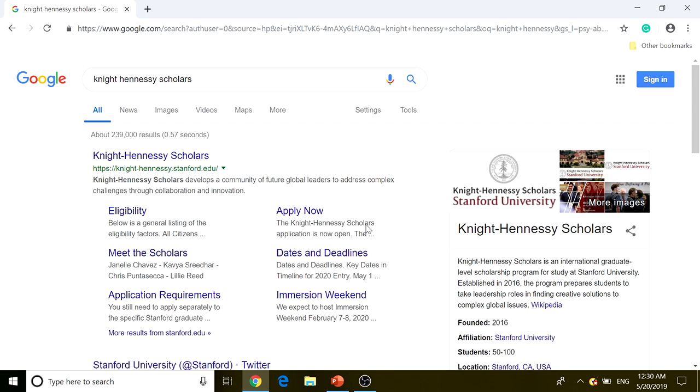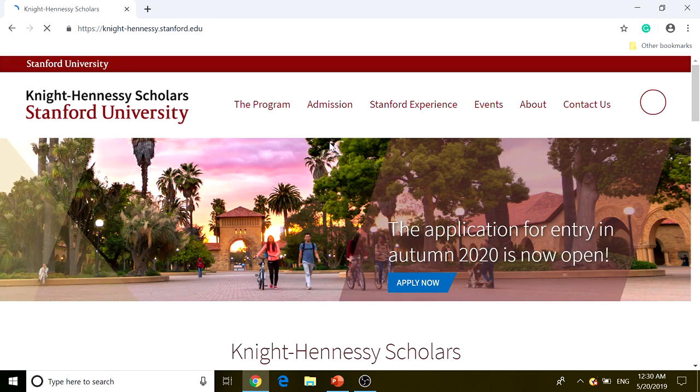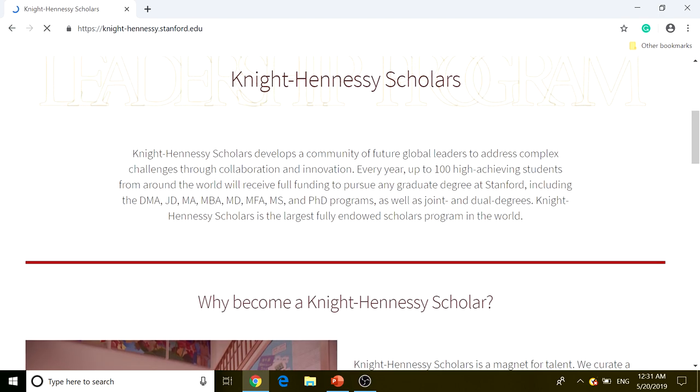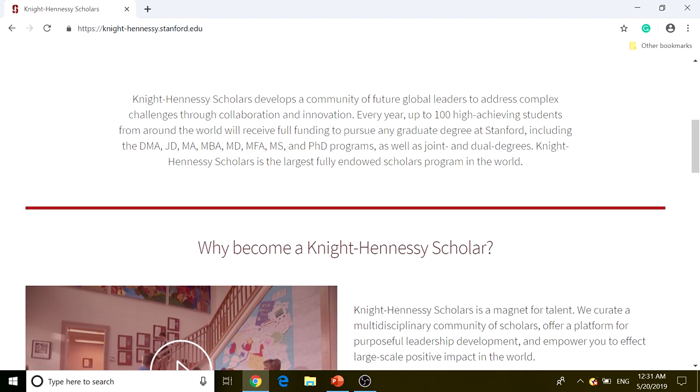If you type Knight-Hennessey Scholars into Google, it pops up as the first result. Clicking on it gives you brief information: every year, up to 100 high-achieving students from around the world receive full funding — full tuition and everything — to pursue any graduate degree at Stanford. Knight-Hennessey Scholars is the largest fully endowed scholars program in the world.